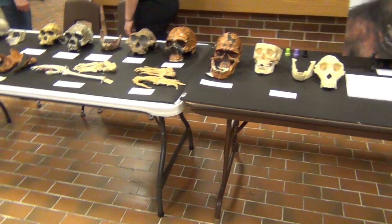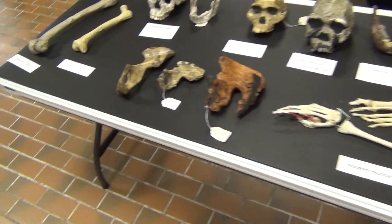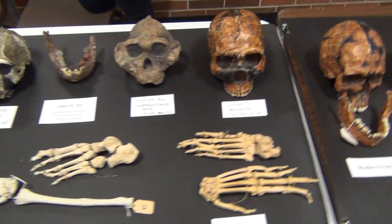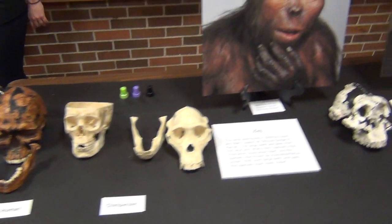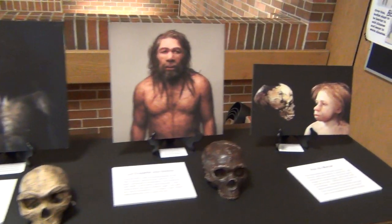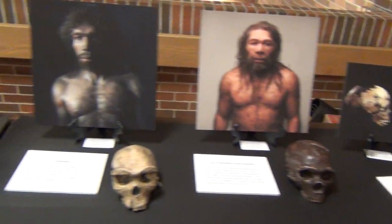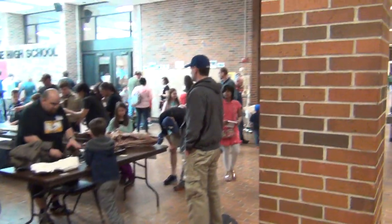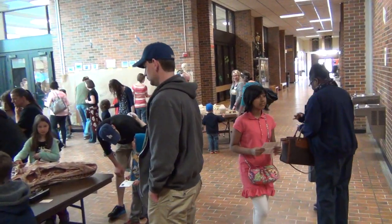And finally, here's the hominid table with lots of early human relatives — fish monkeys, right? Look at all this stuff. That basically caps what Dinosaurs and Cavemen has going on this year. Maybe we'll see you again next year. Thank you very much.